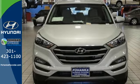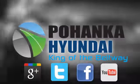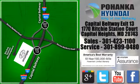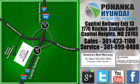Make it yours today. Visit Boheng Hyundai, King of the Beltway, today. We're conveniently located on the Capitol Beltway at Exit 13, 1770 Ritchie Station Court in Capitol Heights, Maryland.